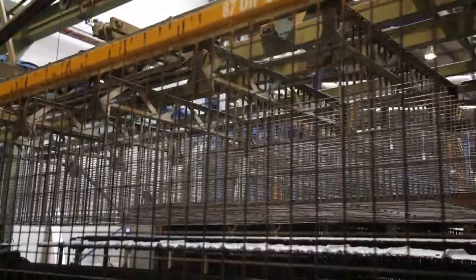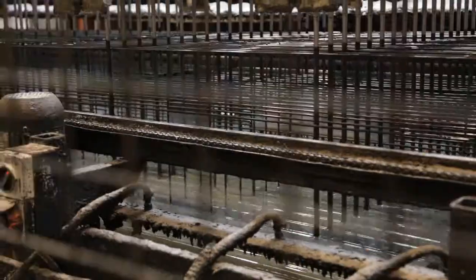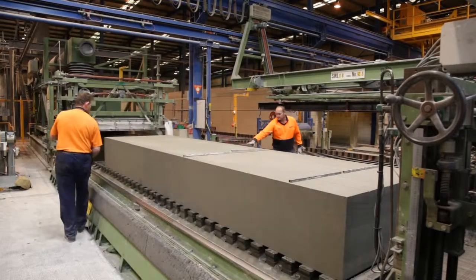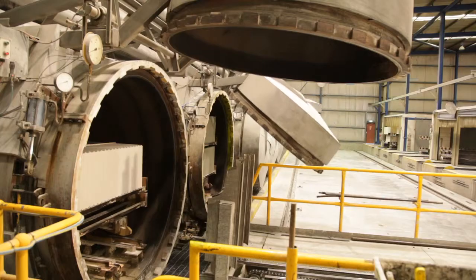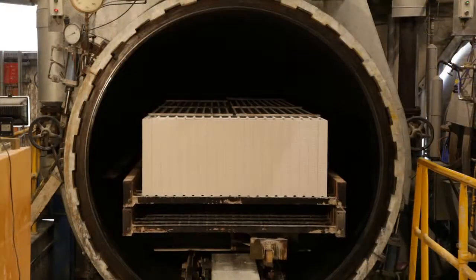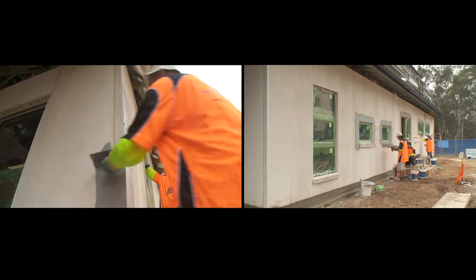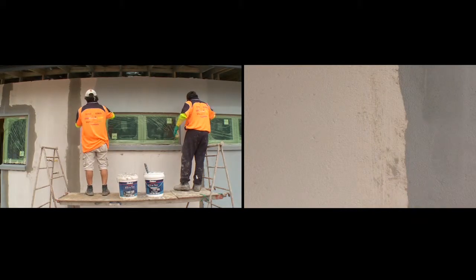Each Hebel power panel is reinforced with specially coated steel mesh, making it incredibly strong and durable, then cut to shape in various lengths and profiles and steam pressure cured in an autoclave. Hebel provides an attractive modern exterior with all the energy performance we need.